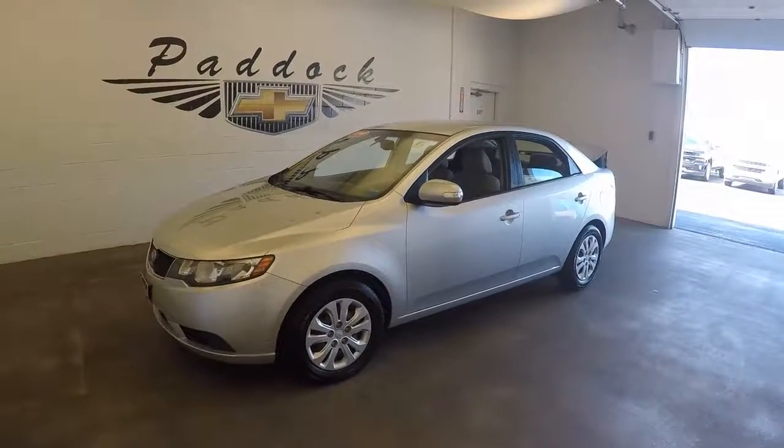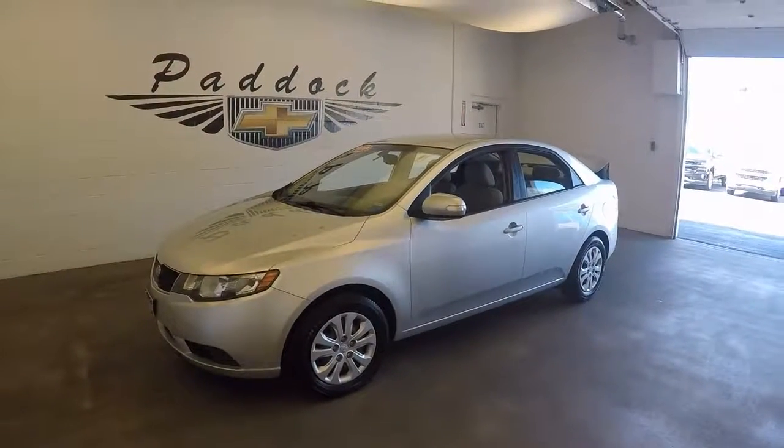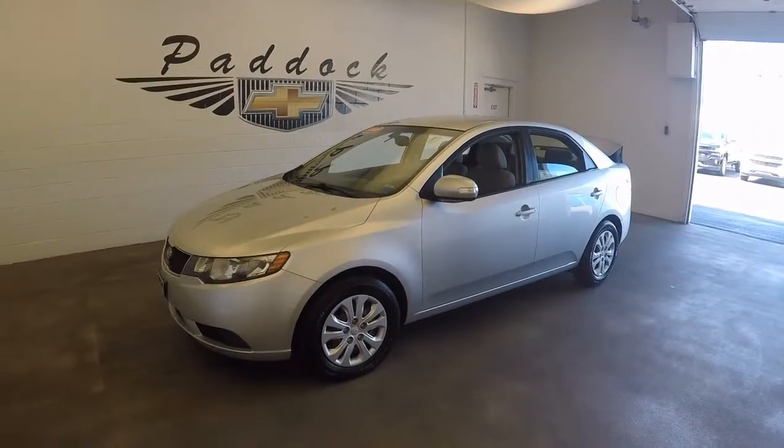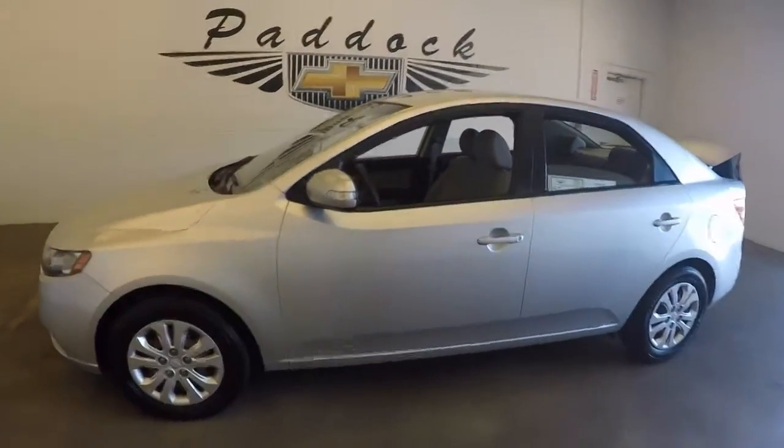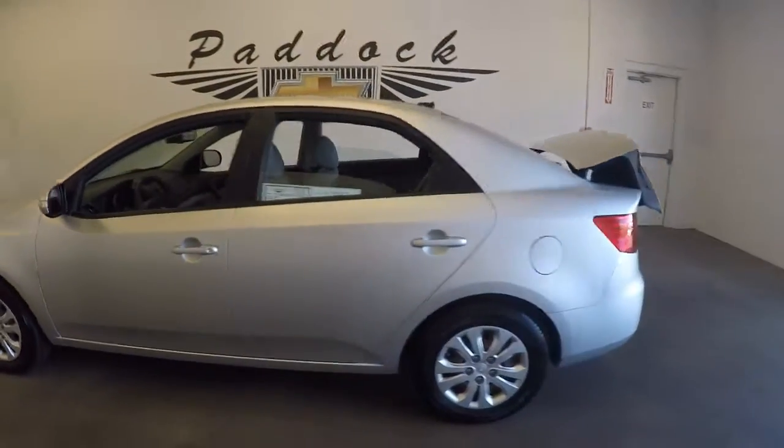2010 Kia Forte, stock number 66632A. This is a 2010 Kia Forte in great shape, with nice silver paint.